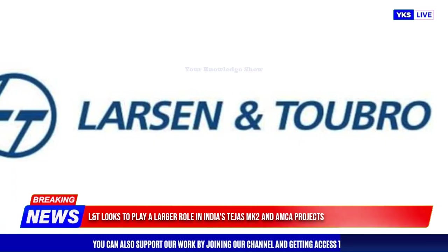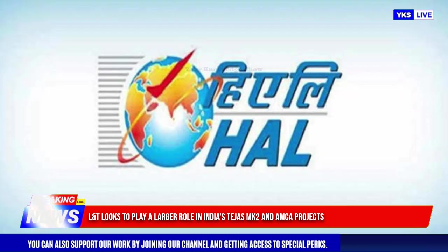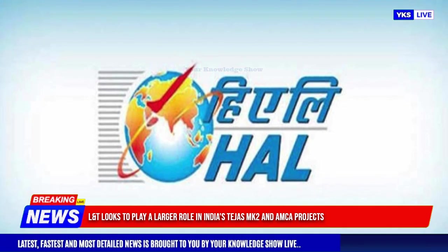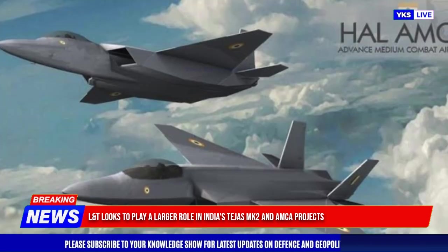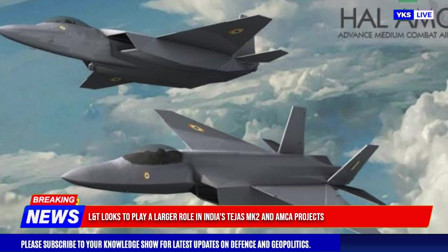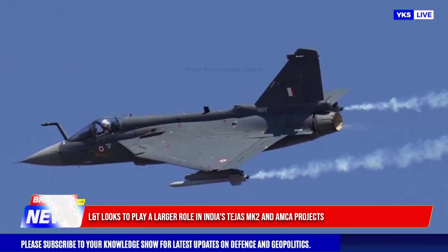Larsen and Toubro (L&T), a major Indian engineering conglomerate, is increasing its involvement in India's aerospace and defense sector by contributing to key domestic programs. The company's efforts include support for the Tejas Light Combat Aircraft and potential roles in future projects such as the Tejas Mk2 and Advanced Medium Combat Aircraft (AMCA).